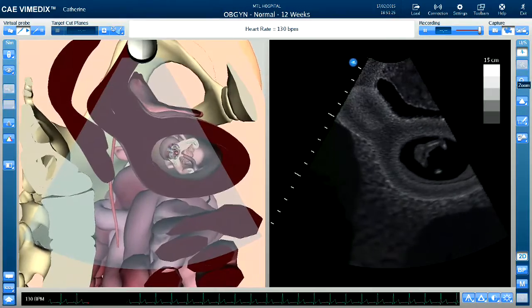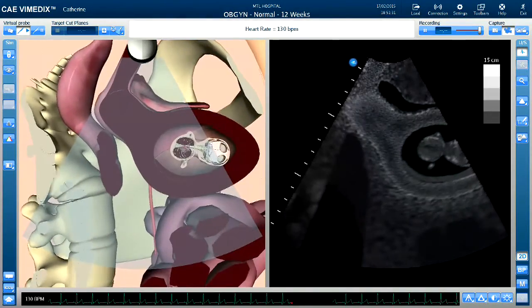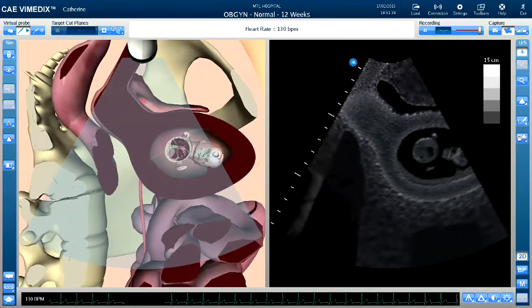For the Vimetics OBGYN, the augmented reality shows the anatomical features of both the mother as well as the fetus. The fetus contains a fully dynamic heart and comprehensive anatomy that is required to conduct obstetric exams.